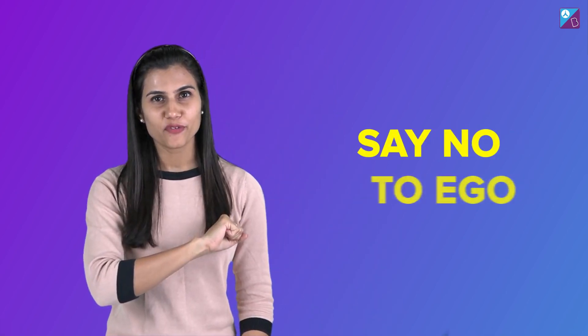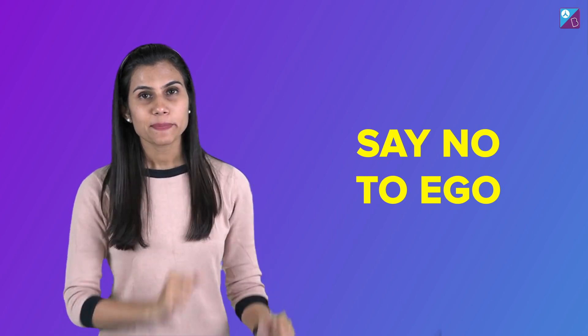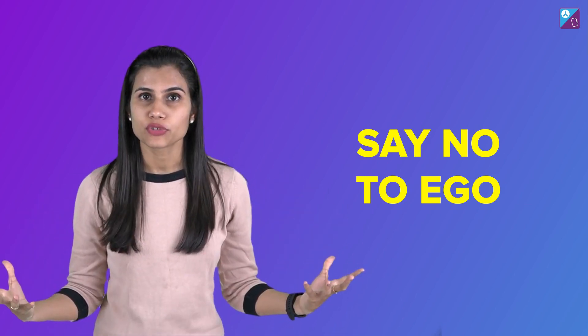Point number four: say no to ego lifting. Cracking JEE Main is not about how many questions you solved — it's about how many of them were correct. It makes zero sense to lose marks because of negative marking. You need to be mature enough to understand that just as important as it is to select a question, it is equally important to reject a question. If you are stuck with a question for a very long time just because it's from your favorite topic and you've taken it as an ego issue, that is plain time waste. Instead, leave it, skip it, look at the bigger picture and move on. It will save you from being demotivated and give you extra time to invest in more doable questions, which will give you more marks.